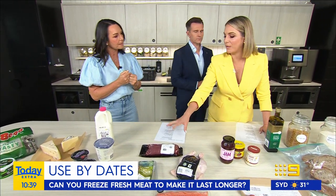Quick question about meat — if you've had meat in your fridge for five days and it's about to expire, can you put it in the freezer and use it later? Yes, as long as you've done that before the use by date.